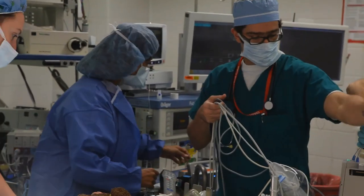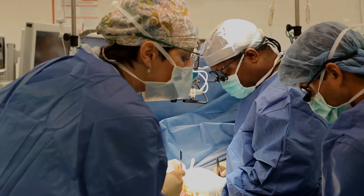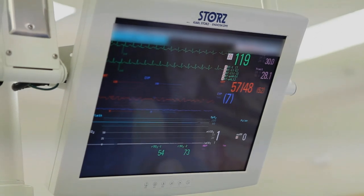The first challenge that we have is induction of anesthesia. Both the anesthesia team and the surgical team, as well as our perfusion team, are all present so that if there is any hemodynamic instability, we're ready to literally get on bypass in a pinch.